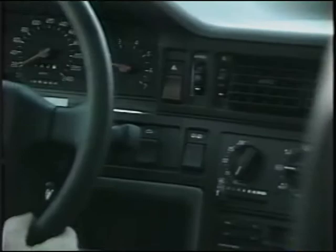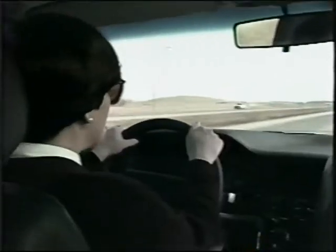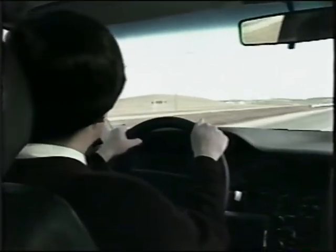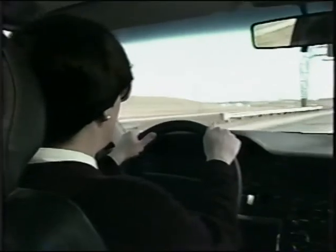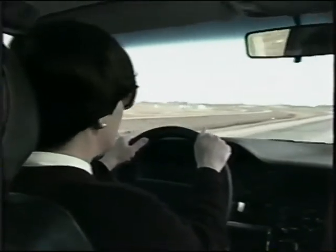The new 850 Volvo is geared to the luxury sports sedan market. I'm in the process of taking the Volvo 850 for a short spin on the highway to see how it performs at highway cruising speeds.